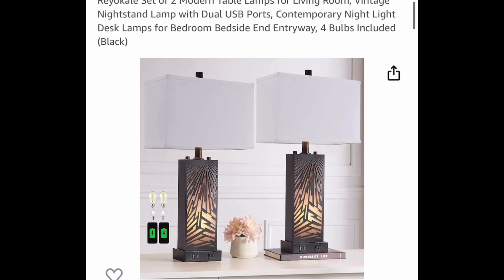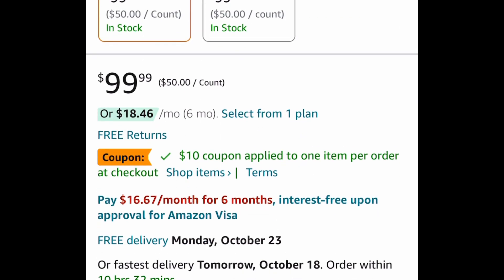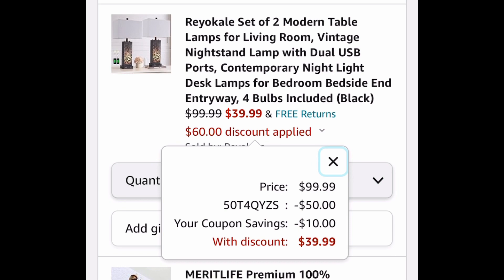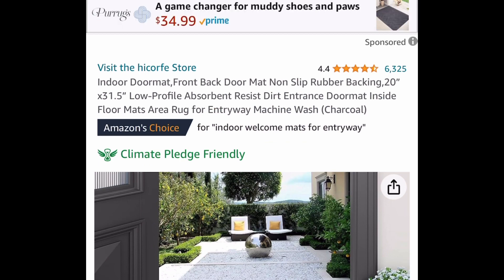To go on those nightstands, this is a set of two modern table lamps and you get both of them — they do have USB ports. Regular price is 99.99, which is insane. Clip the coupon, put in a code, and get them for only 39.99.